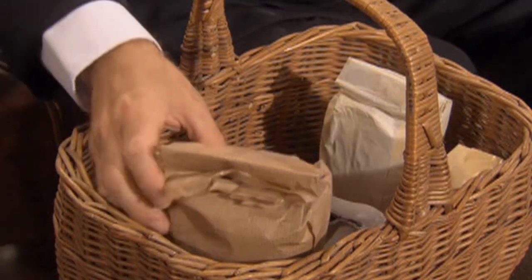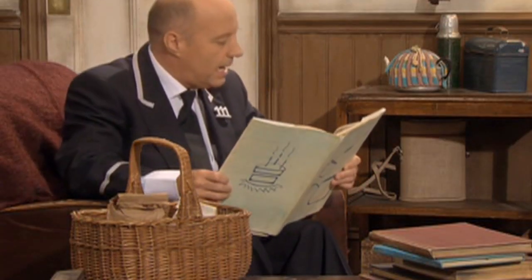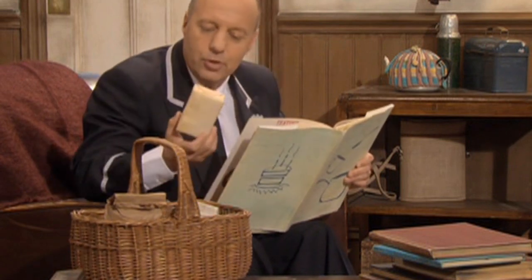Flour. Oh yes, a great big bag of flour from Farmer McColl's farm. And butter. Oh yes, butter, fresh from Soda or Dairy.